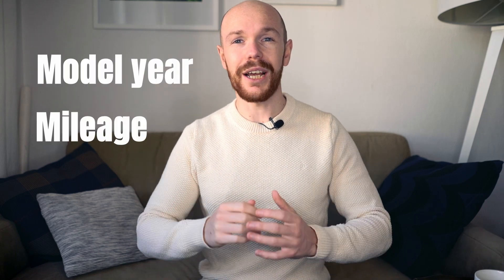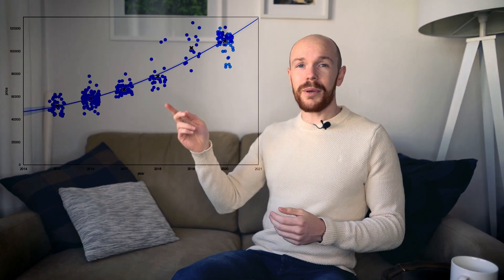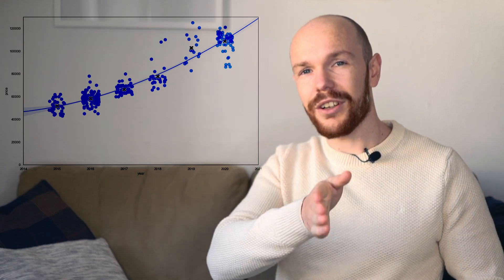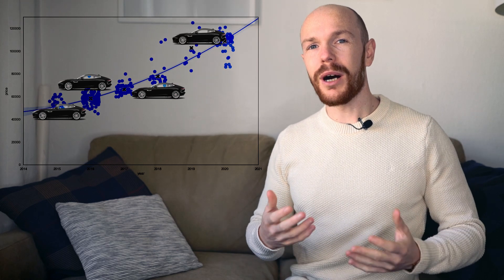Now it's time to dive into the depreciation numbers. There are two main factors influencing the price of a car: the model year and the mileage. We'll look at depreciation per year and per 1,000 miles driven, then combine these effects to show what a fair purchasing price is for an F-Type R. The depreciation per year is shown in the graph, with model year on the horizontal axis and price on the vertical axis. Every F-Type R for sale is represented by a blue bubble, and the solid blue line shows the depreciation curve.